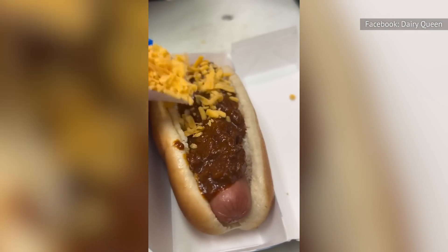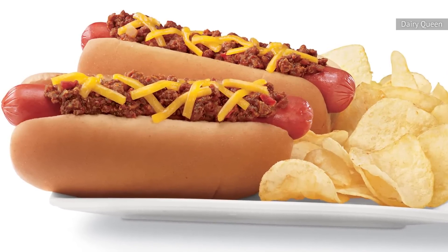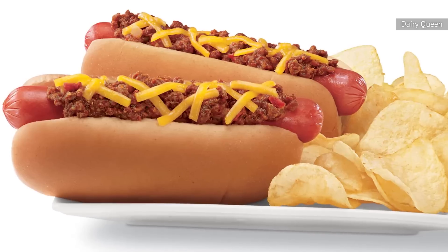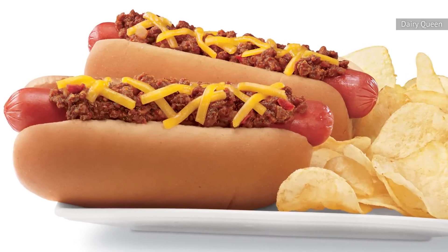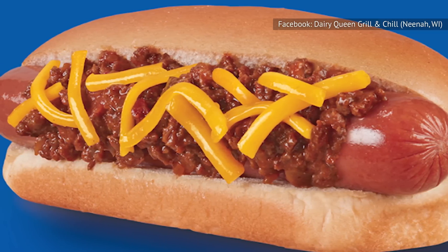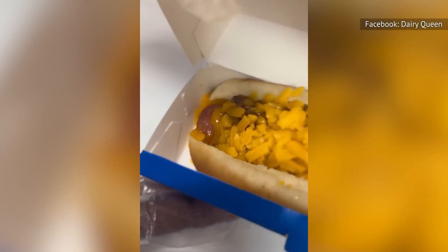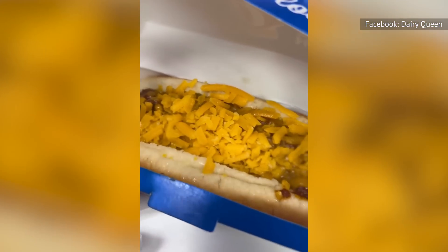Food reviewers for Business Insider tried the chili cheese dog and declared that it was pretty awful. One taste tester even said that it was the worst fast food item they'd ever eaten, which is saying a lot. The barely noticeable amount of chili ladled on top of the hot dog was one of its negative qualities. The chili at Dairy Queen is mild, watery, and overall just highly disappointing.